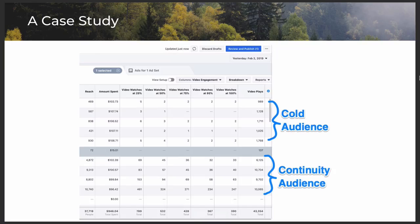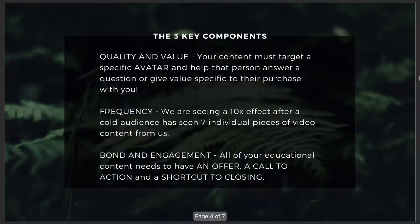We're going to continue advertising to these cold audiences because we know in two and a half months we're going to have a 10 times better advantage over our competitors that are just turning on ads, letting them run for a month or two, and then saying it's really hard to reach these people.